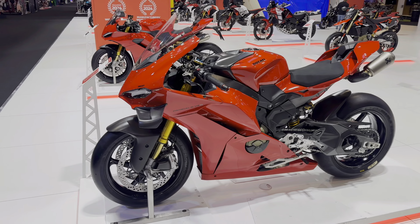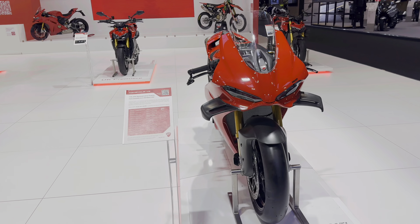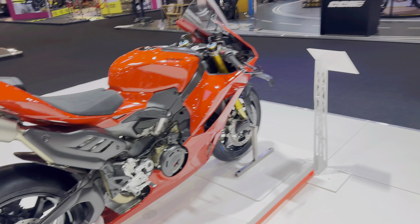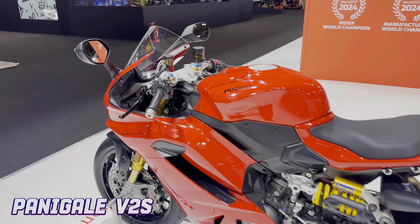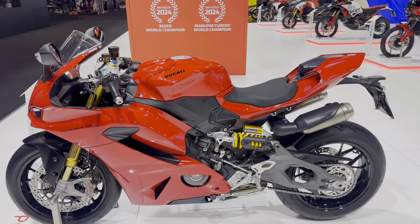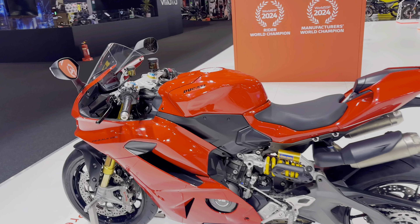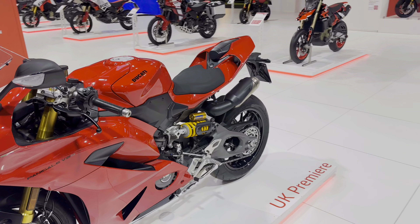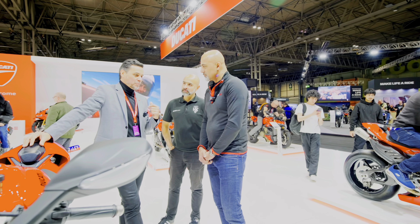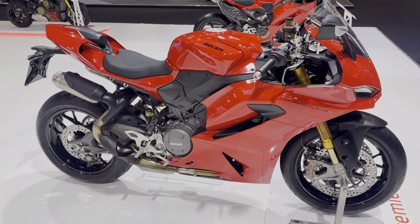Where else to start but Ducati and the V4 — the new V4S with the double-sided swingarm. In the flesh this bike looks absolute business. Thirty grand — it's a lot of dollar. But I'm more interested in this: the V2, the V2S, with the new engine. Lighter, less power, but power-to-weight ratio almost similar to the outgoing model. We had a good chat with Fabrizio about this.